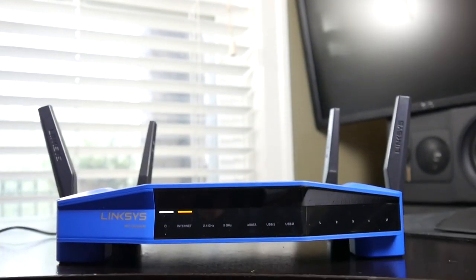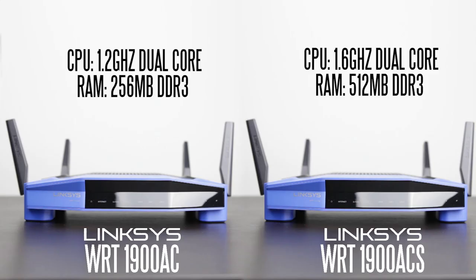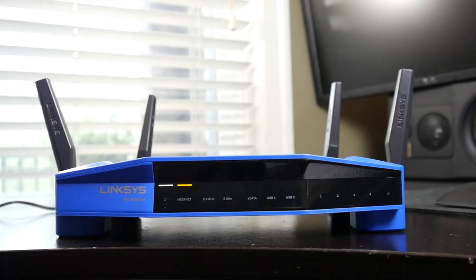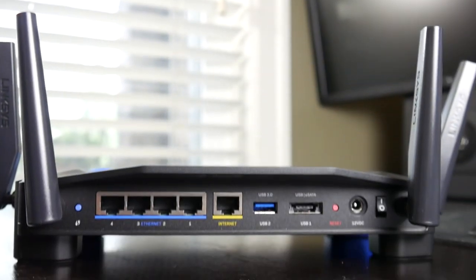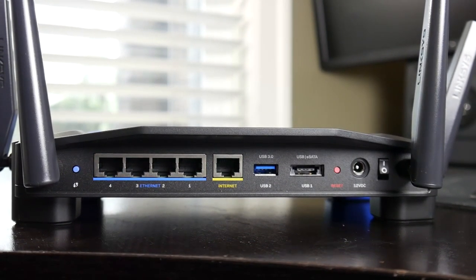Externally, the design of this router is pretty much identical to the previous generation WRT1900AC as well as the S model. From the front panel indicator lights to the LAN connections at the back, USB 3.0, and eSATA connections, you pretty much have the same router from a functional standpoint externally speaking.